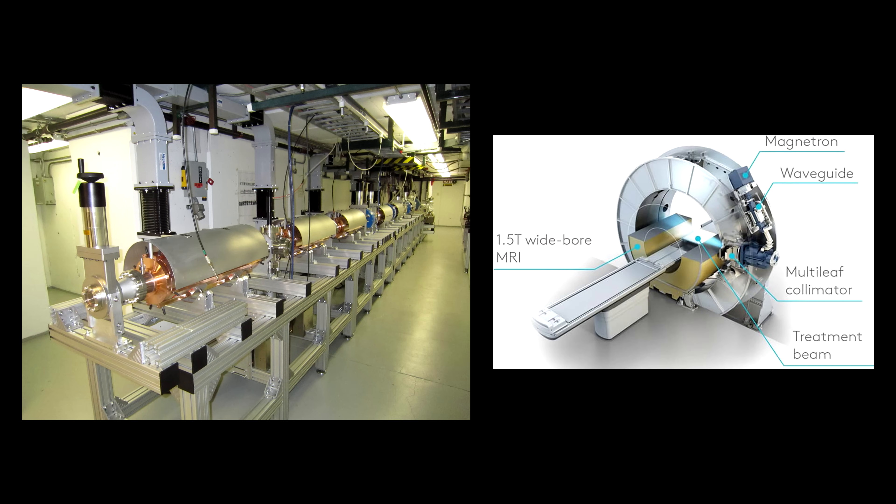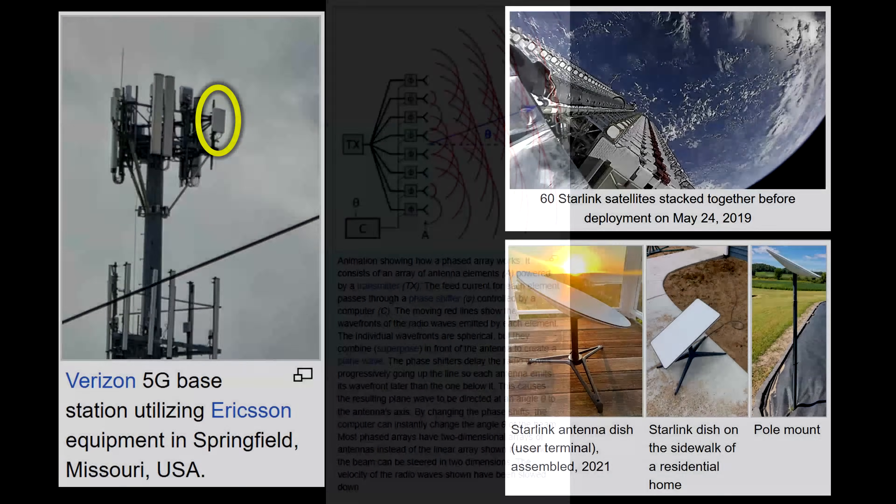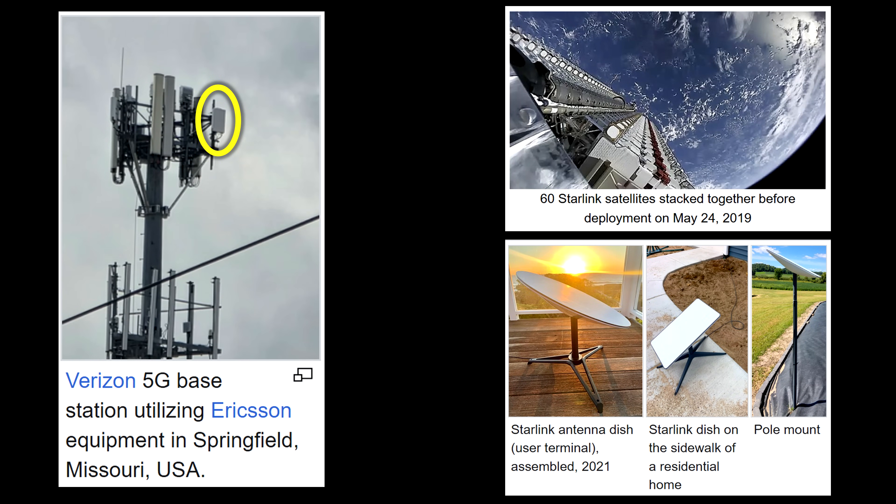Waveguides are still commonly used in industrial, scientific, and medical applications. Miniaturization of electronics, however, has allowed phased array antenna technologies to replace certain applications of waveguides. Phased arrays contain many antenna elements, with each connected to electronics that can adjust the phase and amplitude of the waveform entering the element. This technology allows the beam to be aimed nearly instantaneously, without motors. The latest commercial applications of phased arrays are 5G antennas and low-Earth orbit satellite technologies, like Starlink.